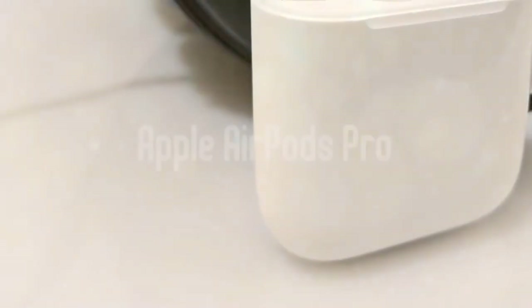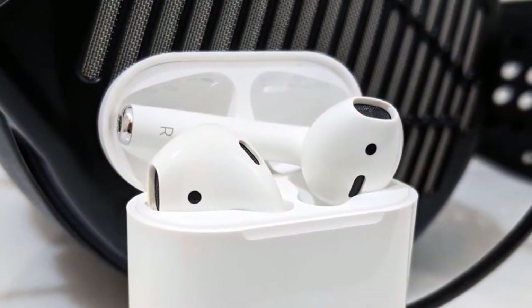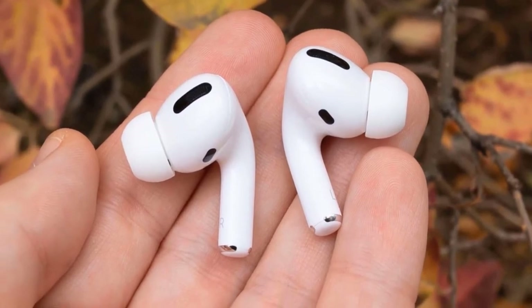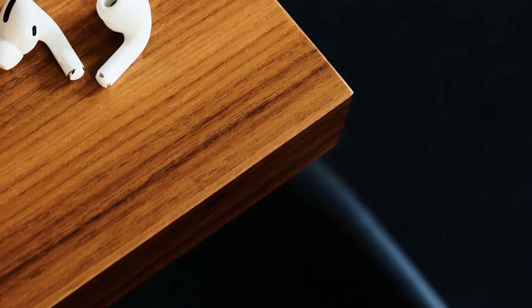And at number one, it's the Apple AirPods Pro. As our top pick, we have the best earbuds in the market so far — the Apple AirPods Pro. These earbuds are expensive, but they come with the best overall package containing amazing sound quality, solid noise cancellation, the best wireless connectivity and pairing, superb functions and features combined with Apple iPhone integration, and a wide range of features to make them the very best.